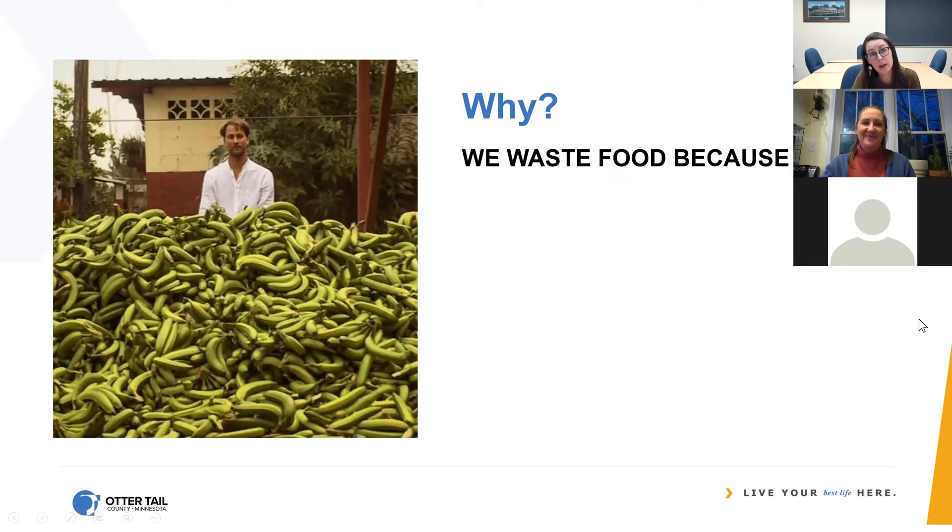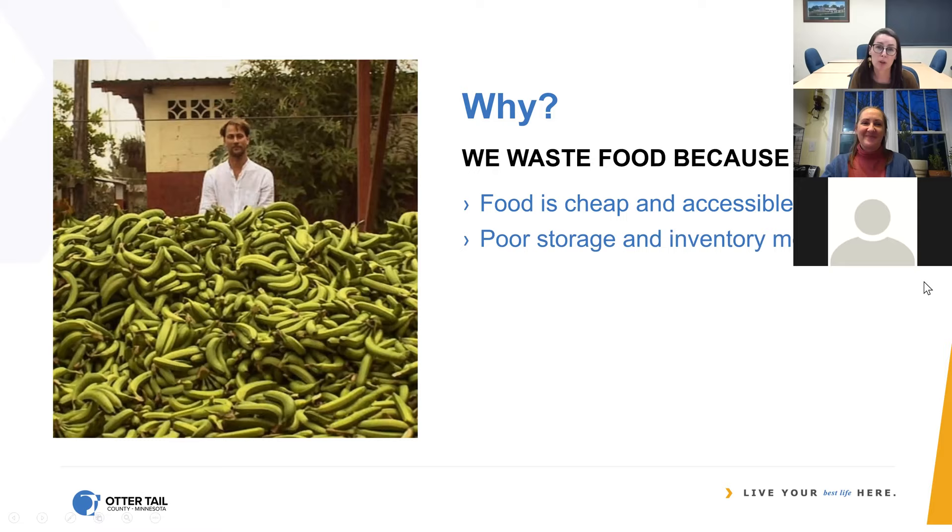We do it because we can. For the average middle-class family, food is relatively cheap and we have a lot of access to it. When it doesn't cost you a lot in relative terms, you tend to waste more — that's true for a lot of products. Cheap things lead to waste. And yet 43% of Americans are food insecure, so it's a conundrum. We waste because we don't store things very well — hence the A-to-Z storage guide on the website, or some of the resources that Susan mentioned. This could even apply to rotating inventory in a restaurant fridge or at a grocery store.